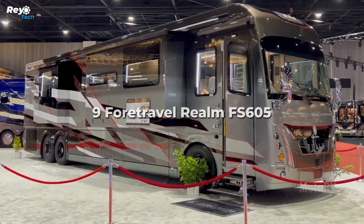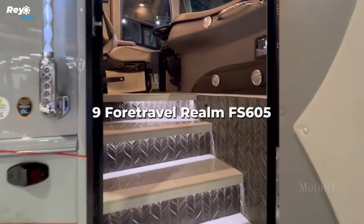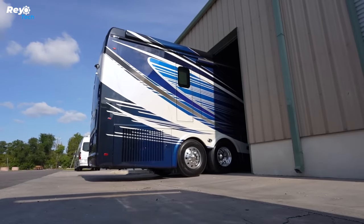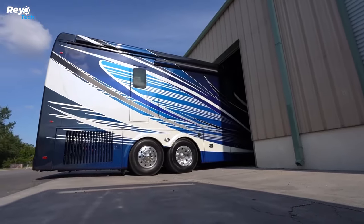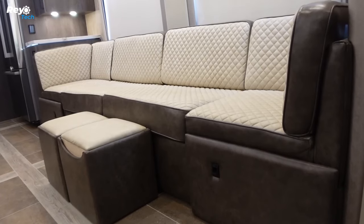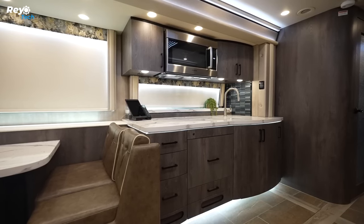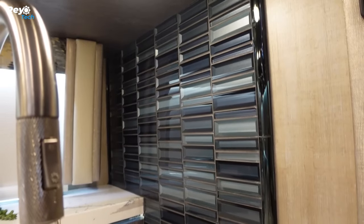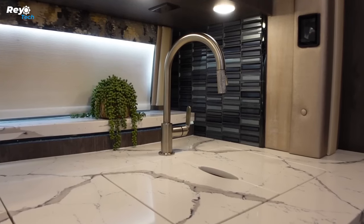Number 9: ForTravel Realm FS605. The FS605 has three 4K televisions, a built-in Wi-Fi router, a Blu-ray player, and a Dolby 5.1 surround sound system in the living room. The kitchen includes a convection microwave oven, a two-burner induction stove, a residential-sized refrigerator, and a dishwasher.